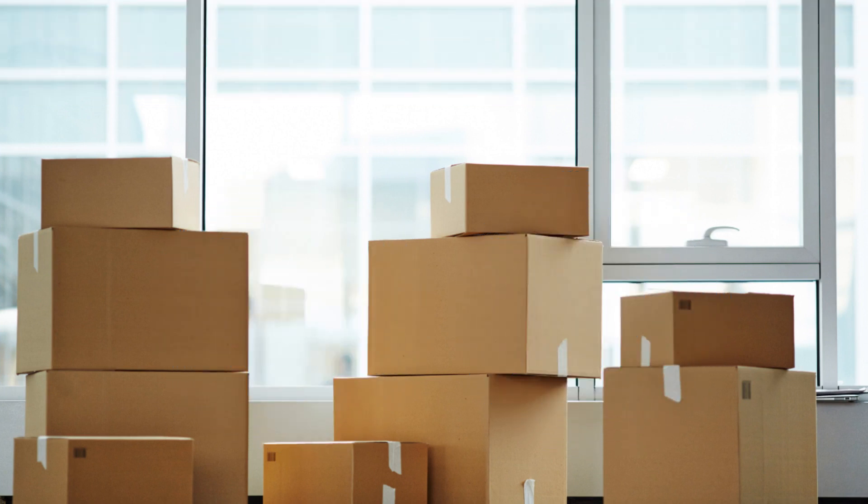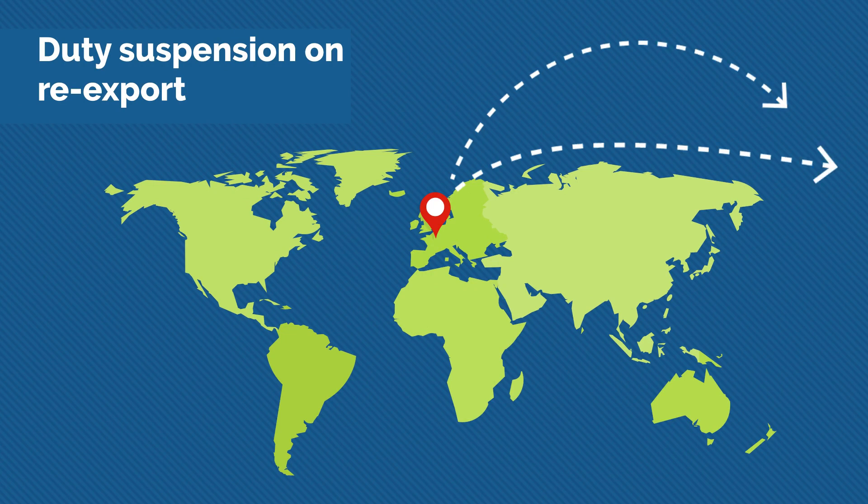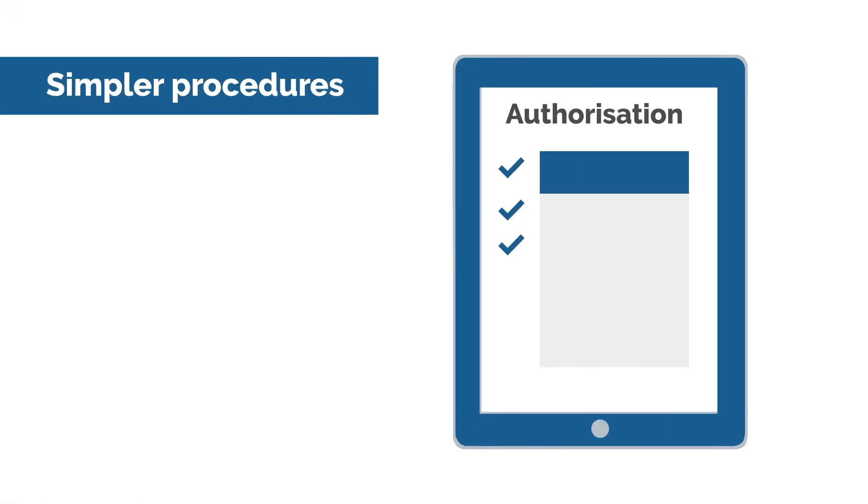Businesses operating in a freeport customs site can benefit from a range of customs measures. These include duty suspension, being exempt from duty on goods they re-export where certain conditions are met, and simpler customs declaration procedures.